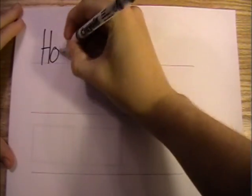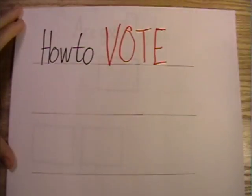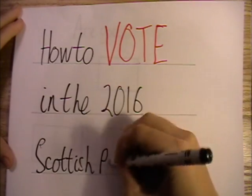So the Scottish Parliament elections are coming up in May, and it seems to be distinctly less talked about than an election on another continent happening in November — and that's even by the Scottish people I know. These elections are important and hopefully I can help people know a little bit more about them.